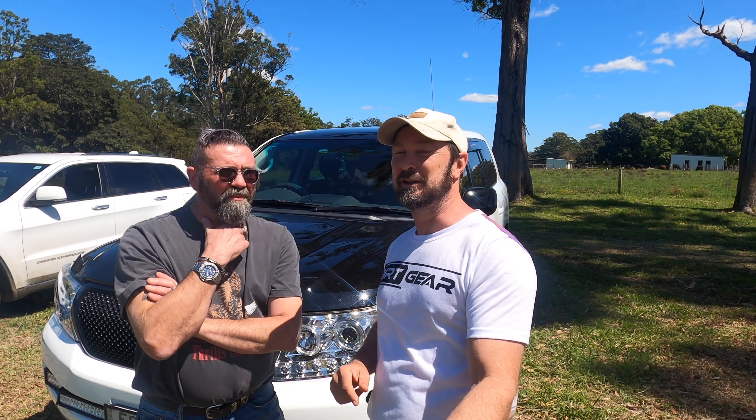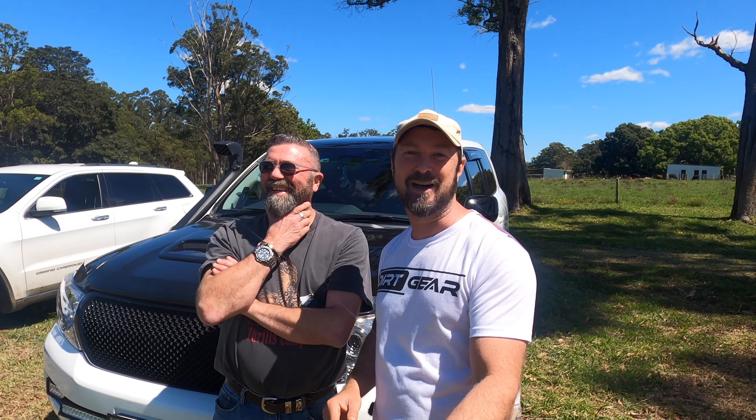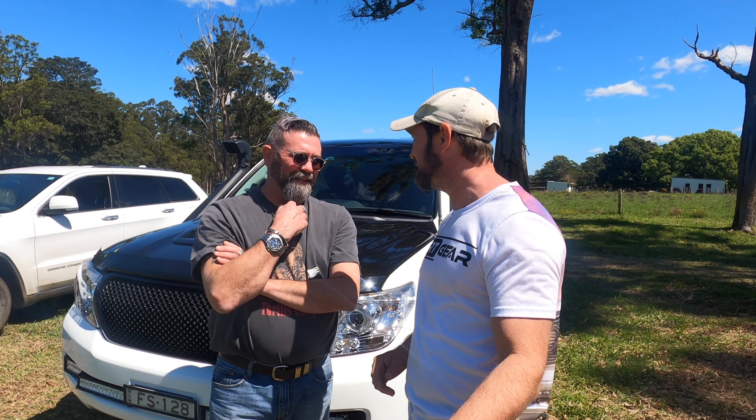You've got to buy shares in a servo if you run a Ram. All good — that's the fun. We'll see you on the track, Fred. Good luck.